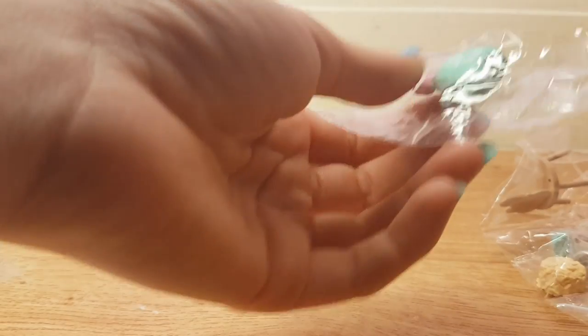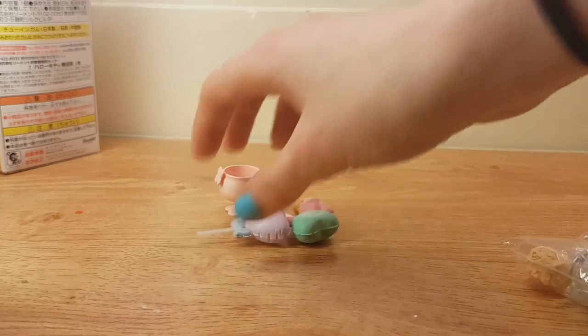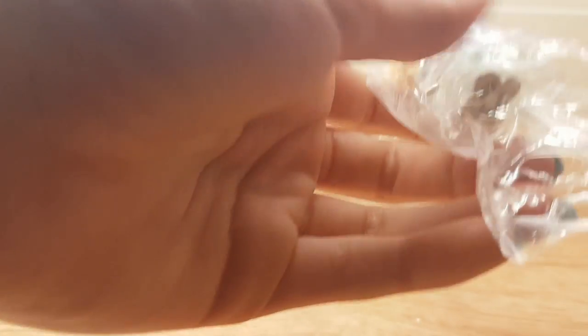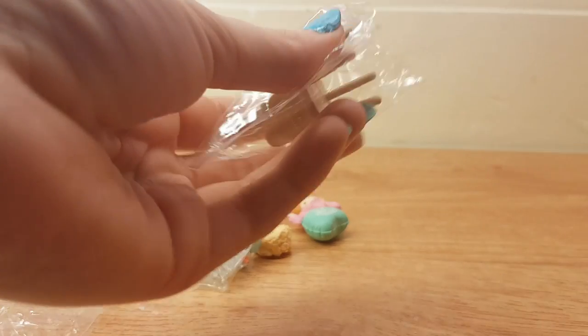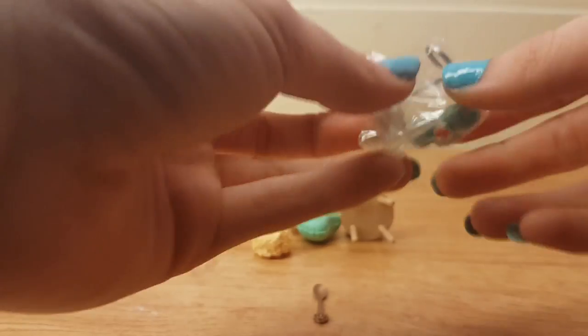I didn't open them on the day because it would have just been too awkward to transport all the little things — there would have been just too many little things to take back, and I would have lost some stuff.